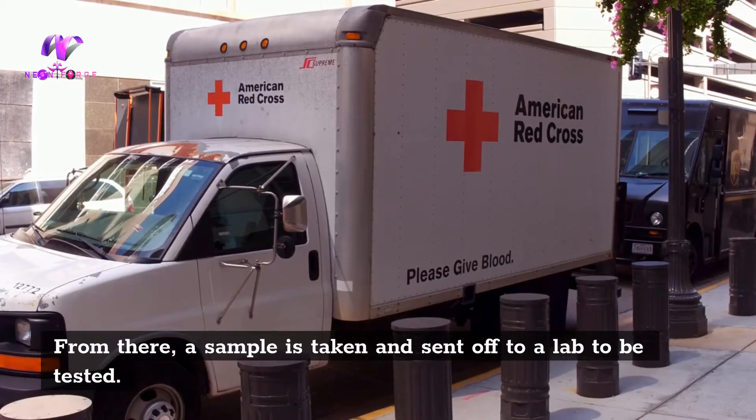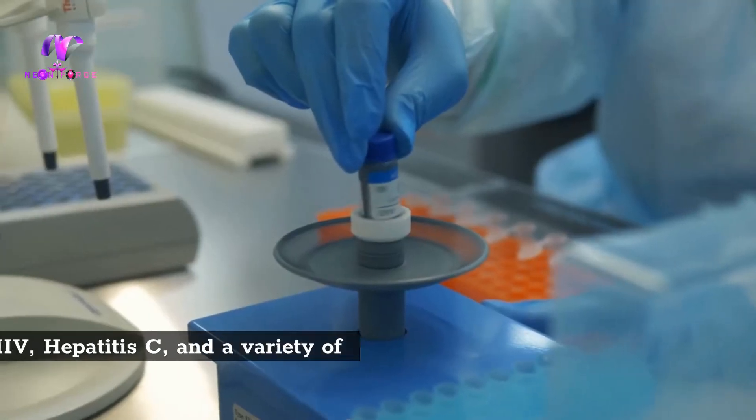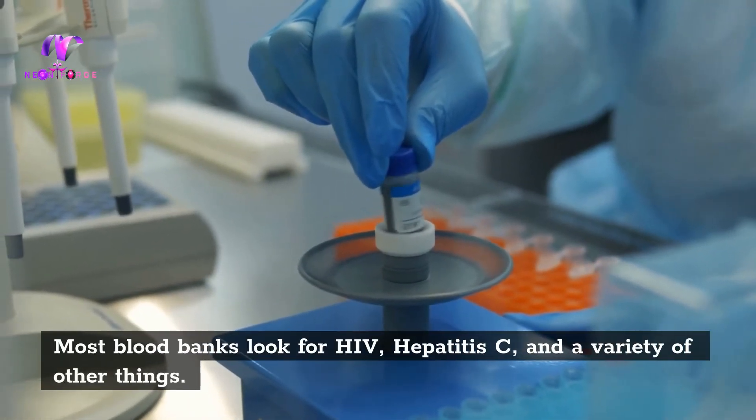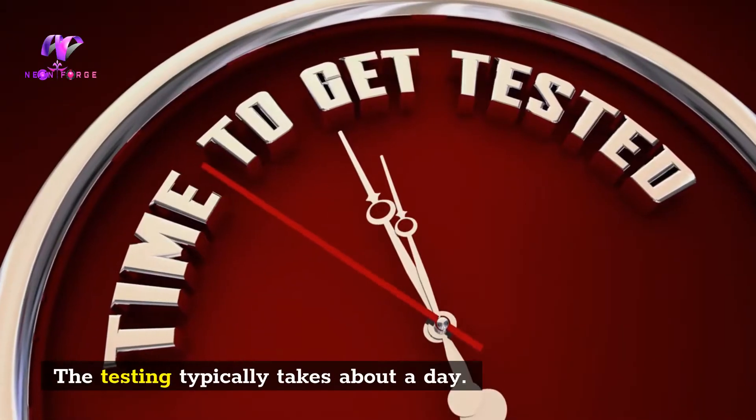From there, a sample is taken and sent off to a lab to be tested. Most blood banks look for HIV, hepatitis C, and a variety of other things. The testing typically takes about a day.